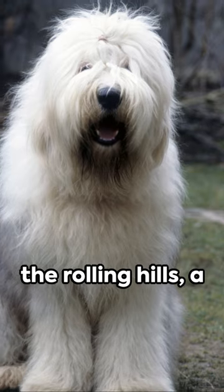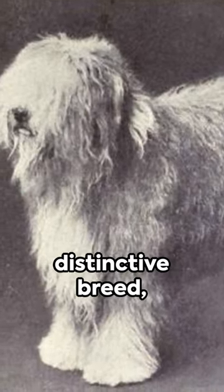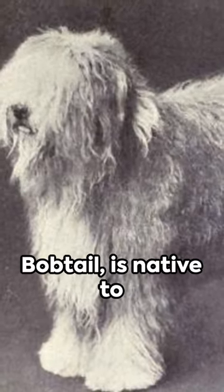Cold wind blows over the rolling hills. A familiar figure bounds along. It's the English Sheepdog. Fact 1. This distinctive breed, also known as the Bobtail, is native to England dating back to the 19th century.